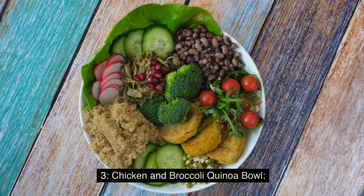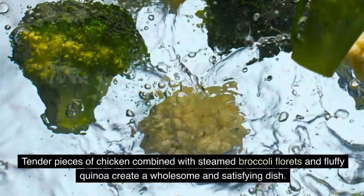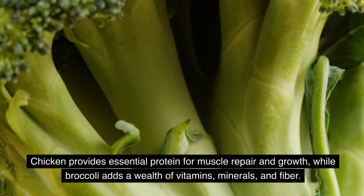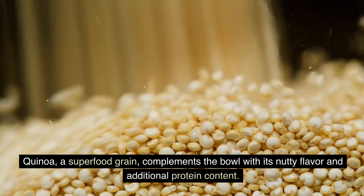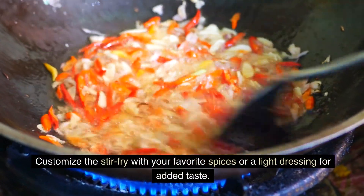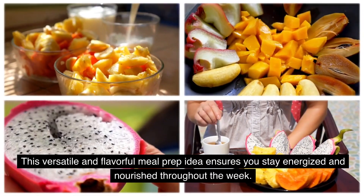The Chicken and Broccoli Quinoa Bowl is a protein-packed and nutritious meal prep option. Tender pieces of chicken combined with steamed broccoli florets and fluffy quinoa create a wholesome and satisfying dish. Chicken provides essential protein for muscle repair and growth, while broccoli adds a wealth of vitamins, minerals, and fiber. Quinoa, a superfood grain, complements the bowl with its nutty flavor and additional protein content. Customize the stir-fry with your favorite spices or a light dressing for added taste. This versatile and flavorful meal prep idea ensures you stay energized and nourished throughout the week.